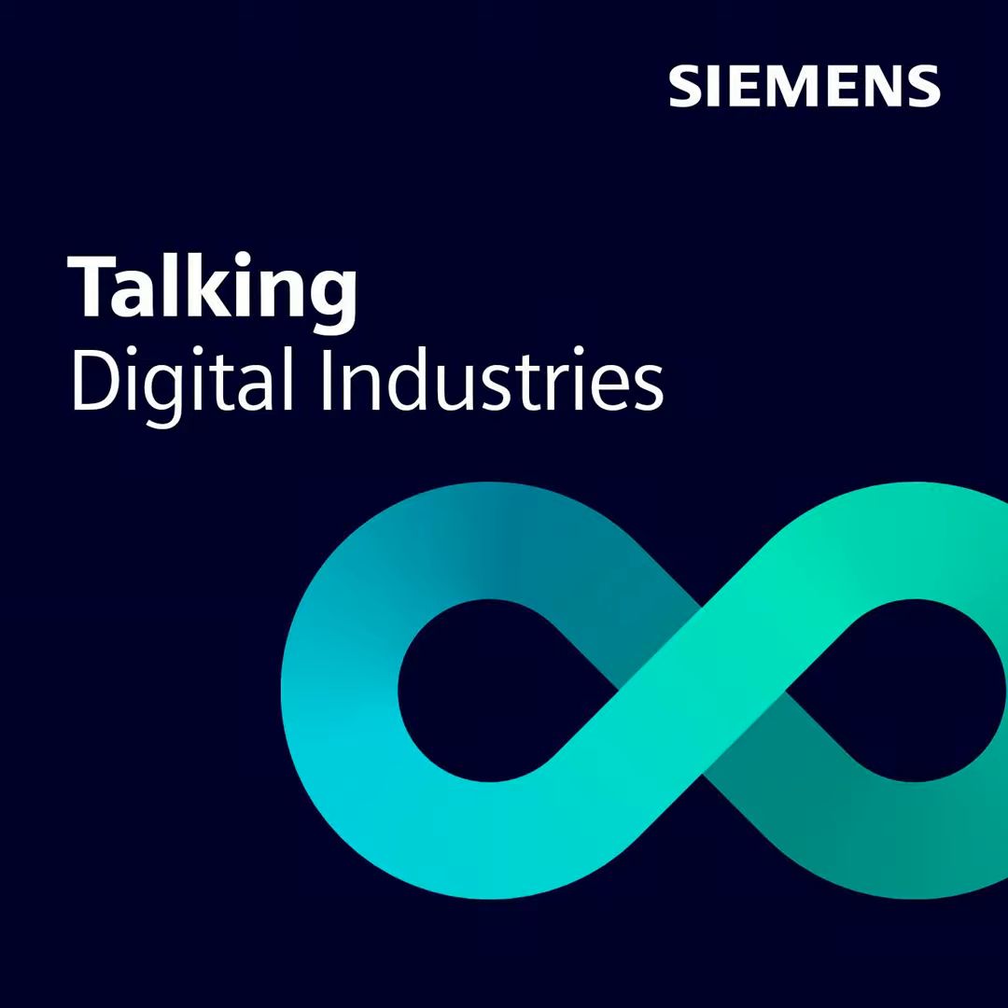Hi everybody. This is Talking Digital Industries, a deep dive on technologies and trends which drive industrial enterprises, brought to you by Siemens. I'm your host Christine Brunner, and in today's episode we are focusing on edge computing in the machine tool industry and how you can use data ideally in manufacturing.